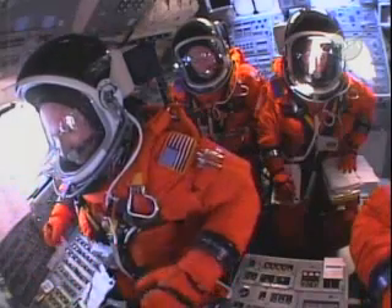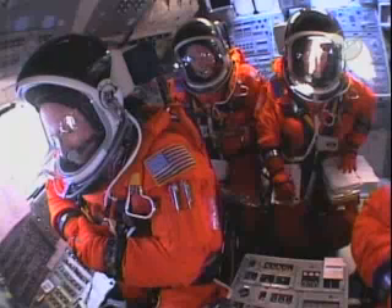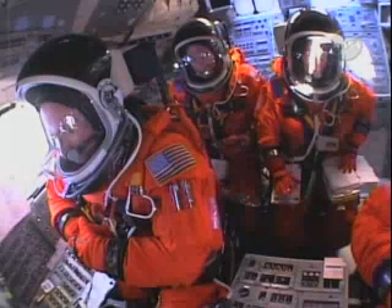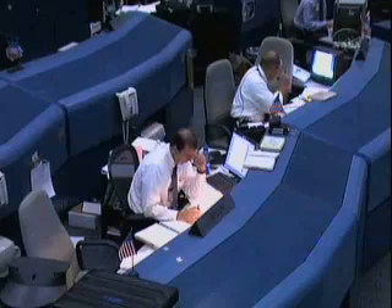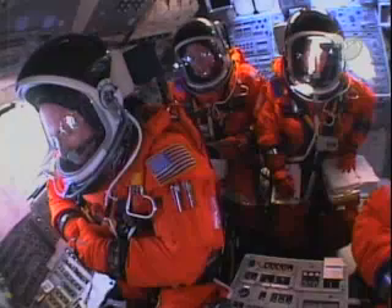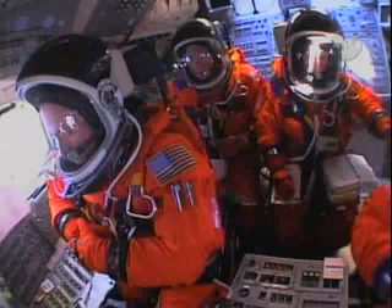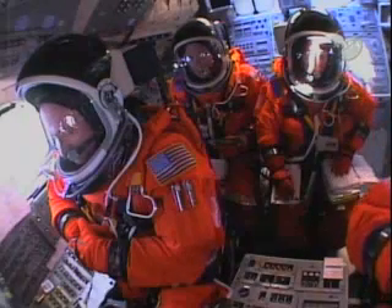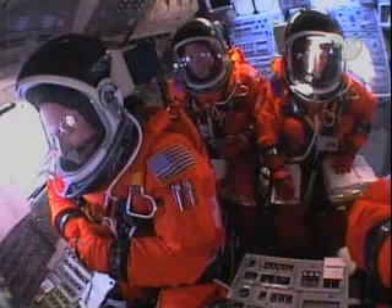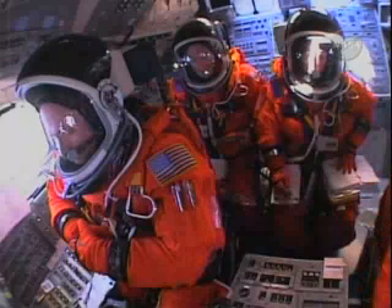T-minus 60 seconds and counting. We are transferring to Orbiter Internal Power at this time. Discovery is now running off its three onboard fuel cells. Coming up on a go for auto sequence start. We have a go for auto sequence start.